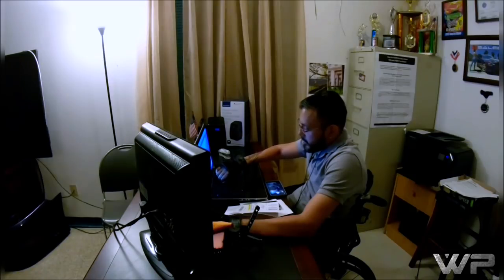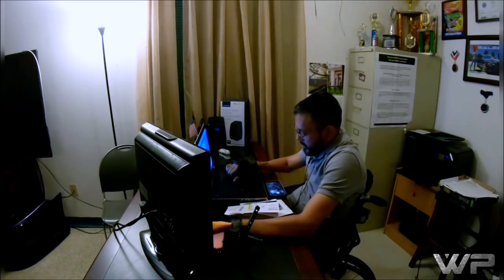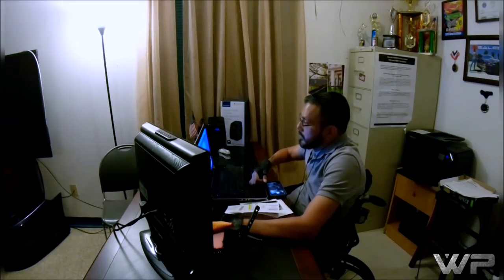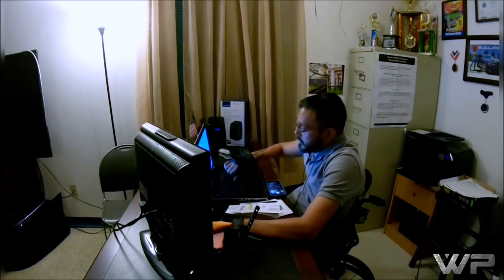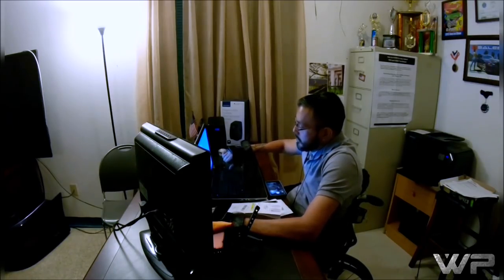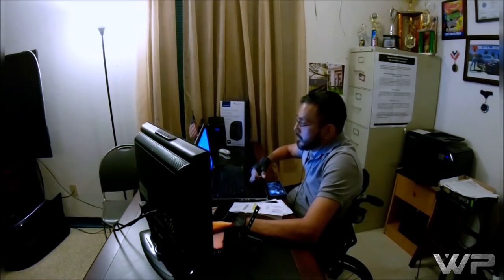What's going on fam, welcome back to my channel. My name is Willie and today I will be showing you my daily night routine. If you're new to my channel, I am a C5-C6 quadriplegic. I am currently in my home office. I do this routine religiously whatever time I decide to go to bed. I normally have a provider during the day that helps me out, but at nights it's all about me and nobody helping me get to bed.